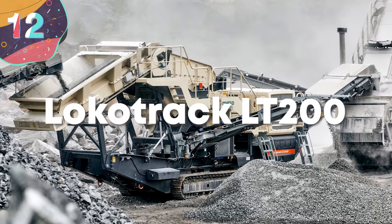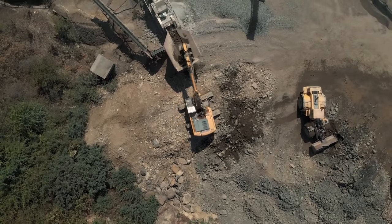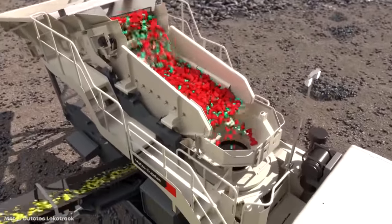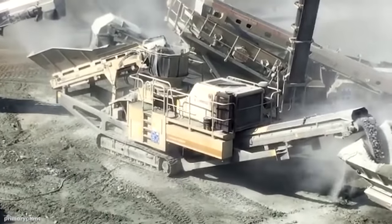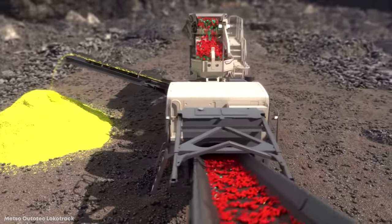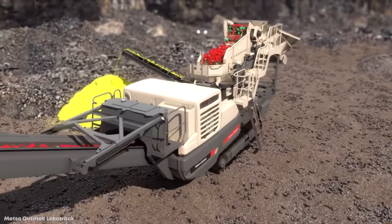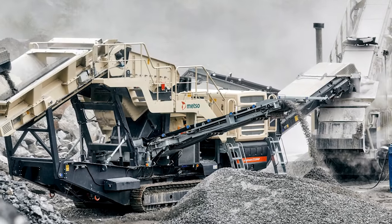Number 12: Locotrack LT-200. Once material has been dug from the ground, it needs to be crushed into smaller parts to determine what's kept and what's discarded. One of the most adaptable ways to do this is with a mobile cone crusher, and the Locotrack LT-200 is the largest available. It measures 51 feet or 16 meters long, 9 feet or 3 meters wide, and 11 feet or 3.4 meters tall, weighing just over 35 tons. Powered by a 415-horsepower CAT engine, it has a Nordberg HP-200 crushing unit with a 7.2-inch opening, and its conveyor belt enables almost continuous operation. It's also used to produce ballast for railways or asphalt for roads.